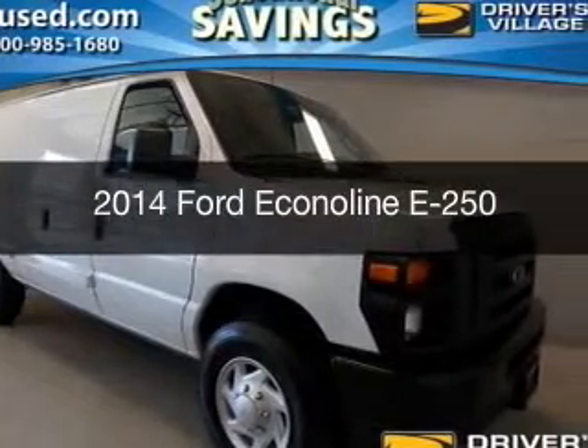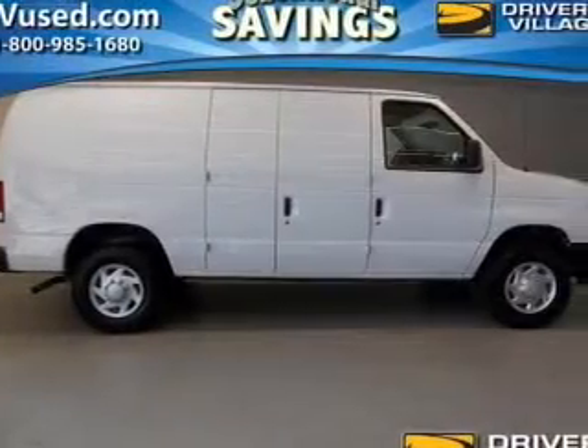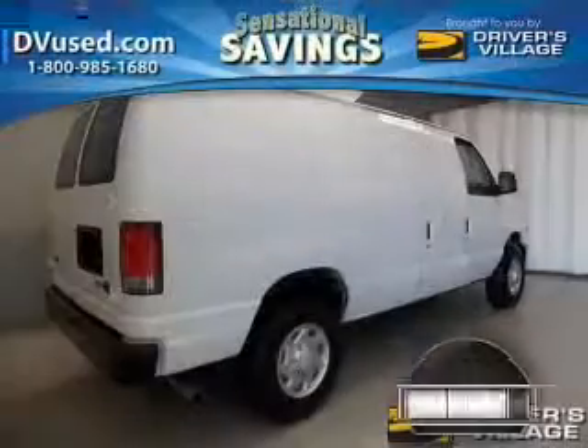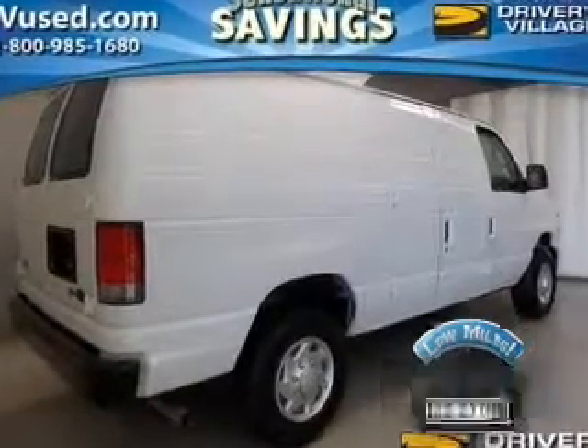This is a used 2014 Ford EconoLine. It's powered by rear-wheel drive, engine, and an automatic transmission. With fewer than 30,000 miles, this vehicle has a long road ahead.